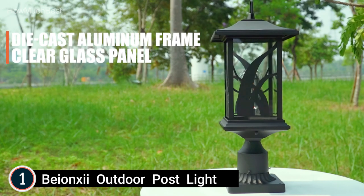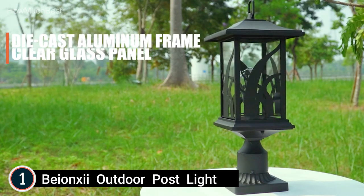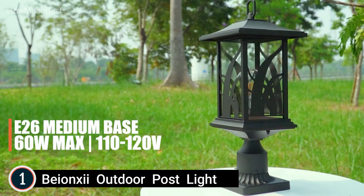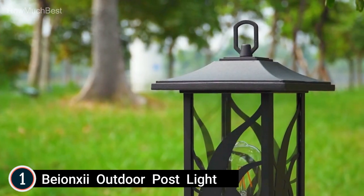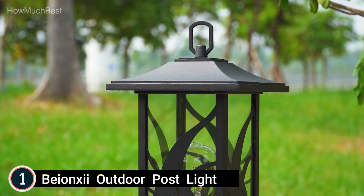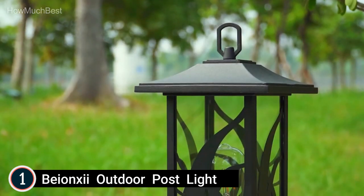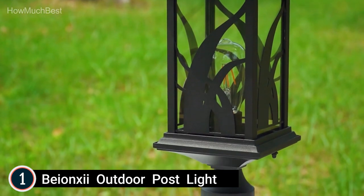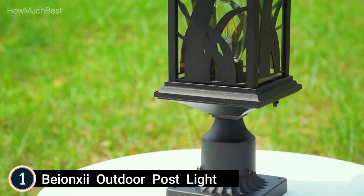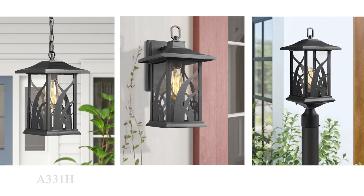Different bulbs suitable — uses 1 E26 base Edison bulb and 60 watt max (light bulb not included). Fully compatible with LED, incandescent, CFL, halogen, dusk-to-dawn light bulbs, and LED smart bulbs. Product measurements: total 8-1/10-inch wide by 18-1/2-inch high; pier mount base measures 5-7/10-inch wide by 1-7/10-inch high.